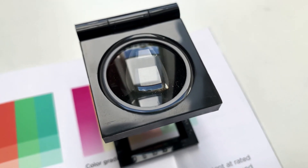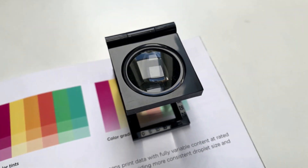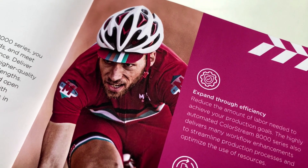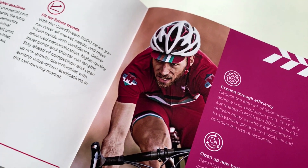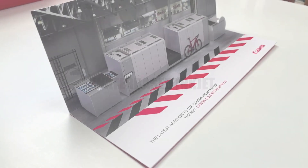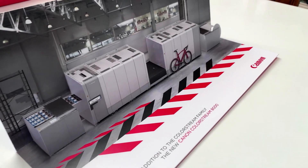Welcome to INKISH. Today Canon announced the new ColorStream 8000 inkjet printer. INKISH was together with media from all over Europe invited to the virtual press event. A few days ago we received a beautiful sample kit from Canon where they showcased the capabilities of the new press.